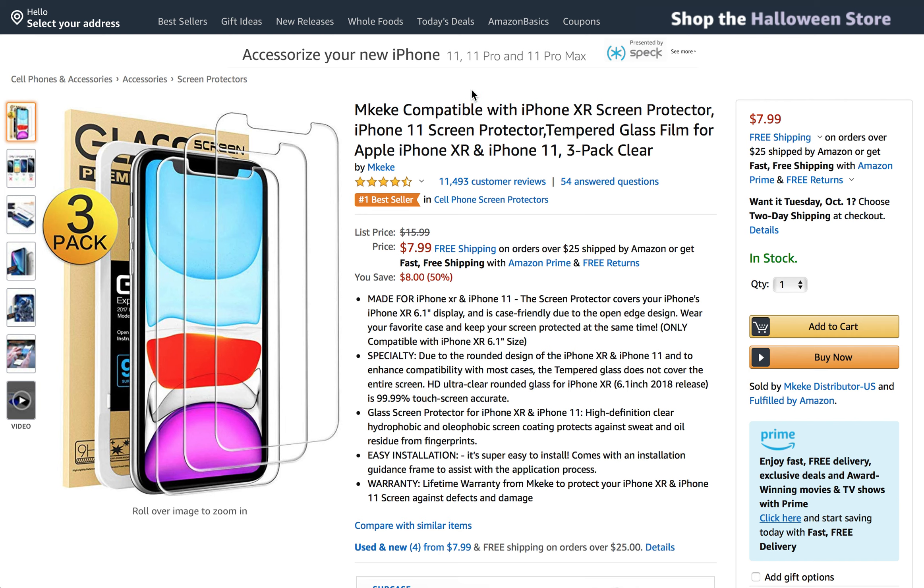So today's product that I am talking about is the Mkike compatible with iPhone XR screen protector and also the iPhone 11 screen protector right here.